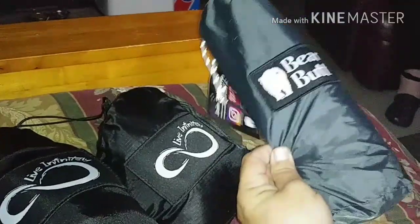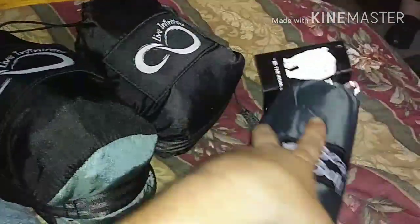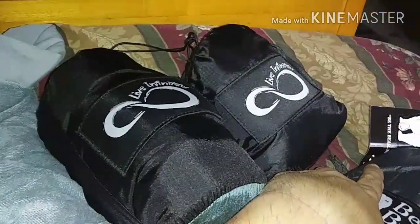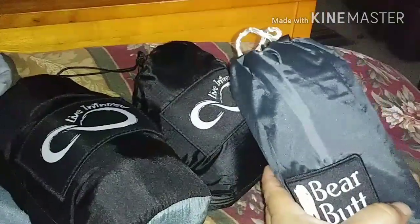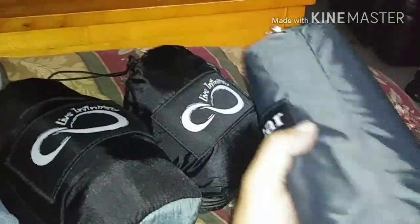And a Bear Butt tarp to keep the rain off you at night. I am going to eventually upgrade to a Bear Butt hammock, but for now I figured I'd get this setup for next year on the trail — maybe a fall trip this year, who knows.